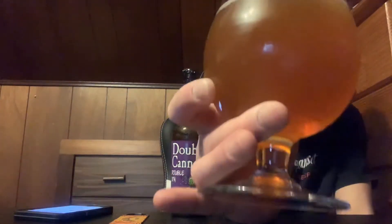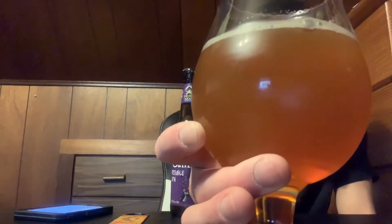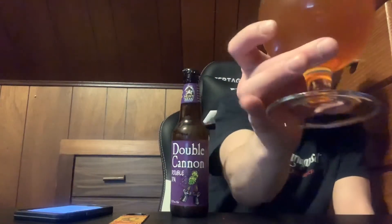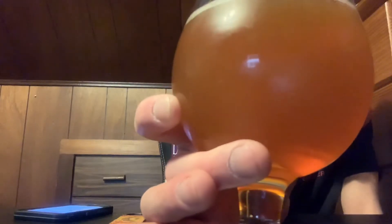I poured it kind of slow, so it didn't really produce much of a head — just a small white head. Yeah, like an amber color — a hazy amber, kind of orange. It's got some clarity to it, but it is pretty hazy.